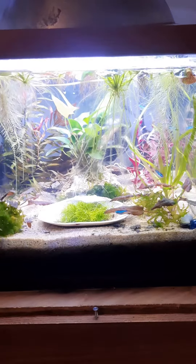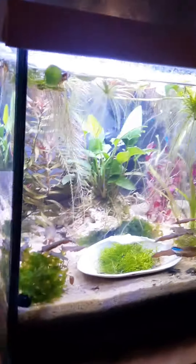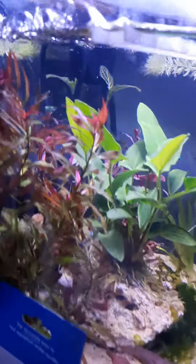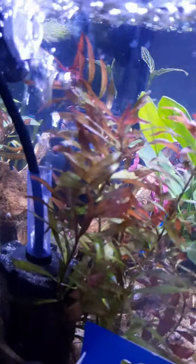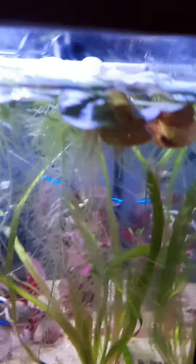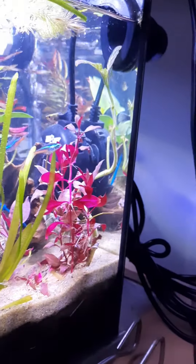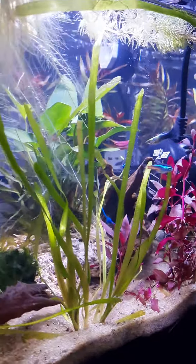The water's cleared up pretty good since I had to move everything around. All the plants seem like they're doing okay. Sponge filter's doing its job — got a light little coating on there. Looks like we're good.